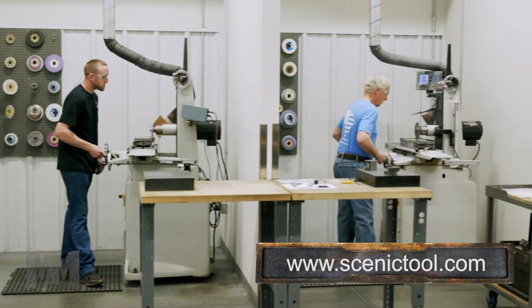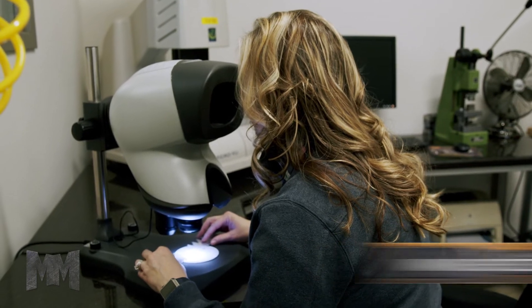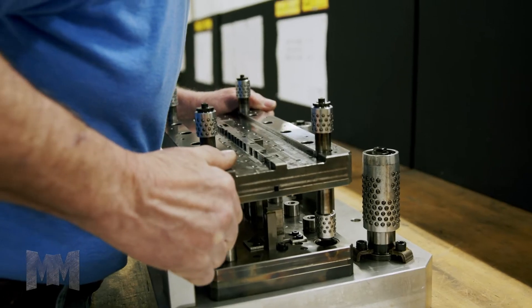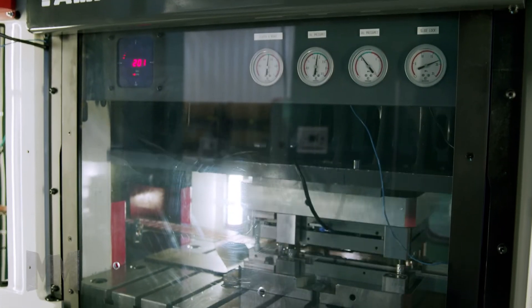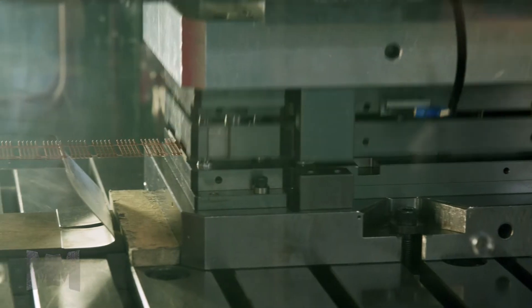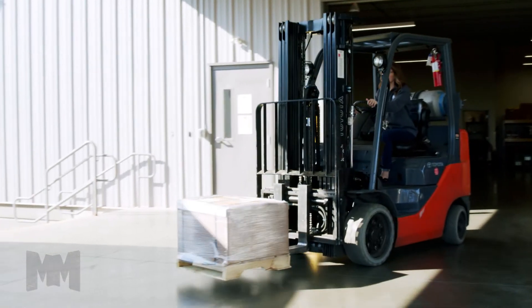With a wide range of capabilities, Scenic Tool and Stamping manufactures stampings for small medical devices to autonomous automotive connectors. Some stampings are produced at a rate of 2,000 pieces per minute, enabling STS to stamp and ship nearly 2 billion pieces per year.